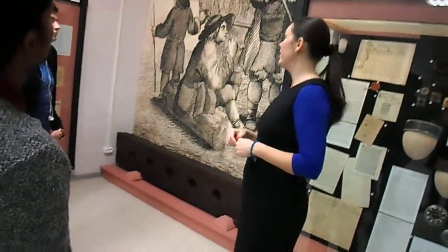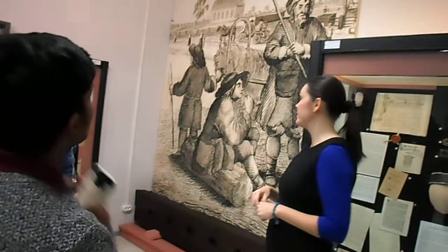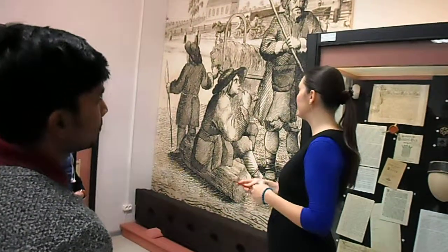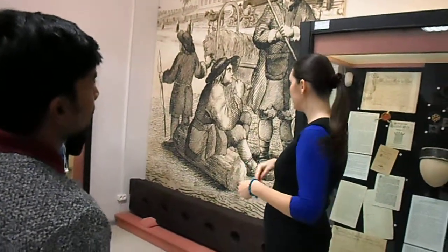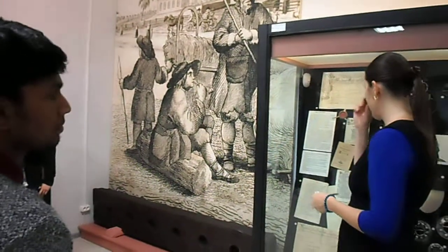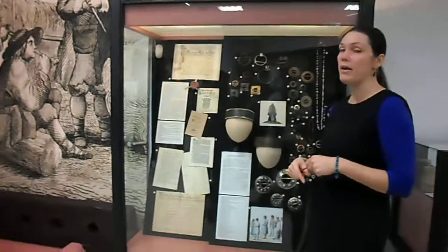The serfdom system was active here until 1861, the year when slavery was abolished across the whole Russian Empire. But in Kurzeme and Vidzeme it happened some years earlier.